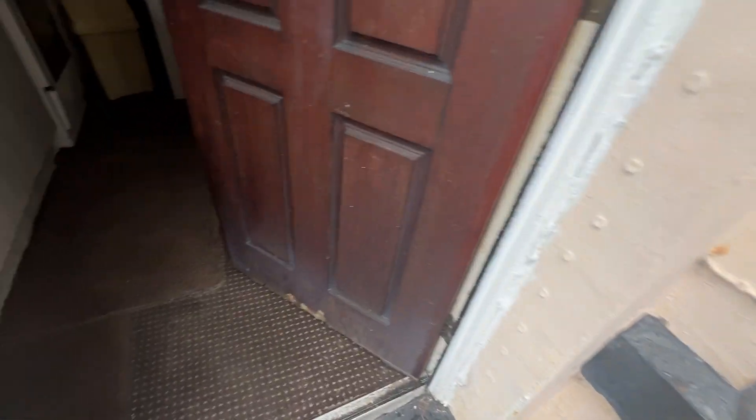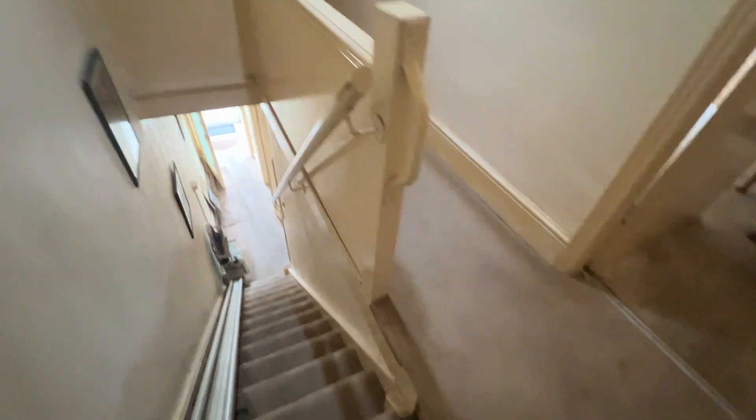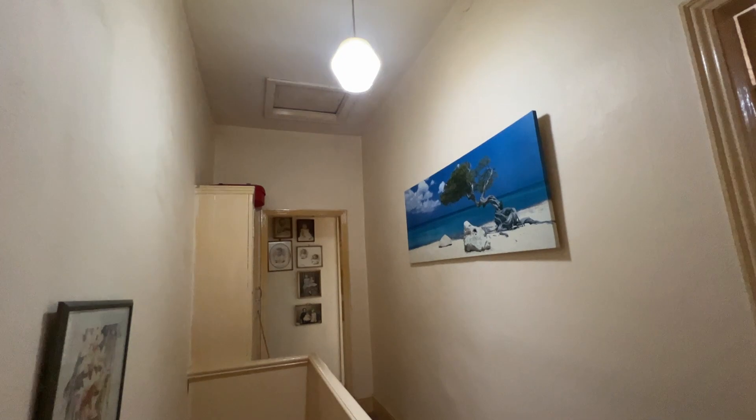Back into the property and upstairs next. Enclosed staircase up to the upper landing. As you can see, there's a really large landing area, with potential to go into the loft naturally.